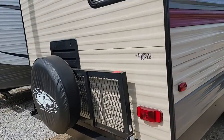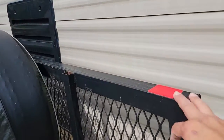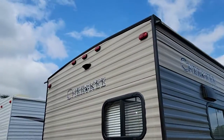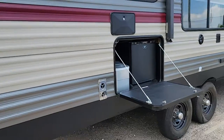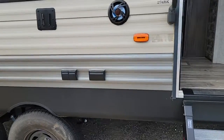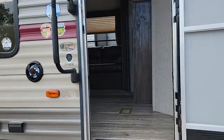It has a full-size spare tire and a basket rack on the back for packing bicycles and camping gear. It is reverse camera ready, has outside speakers, a spot for an outdoor TV, and a power outlet.